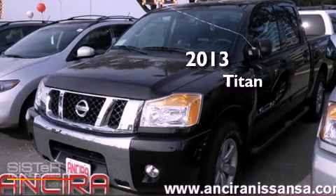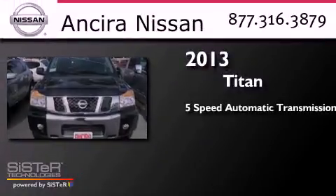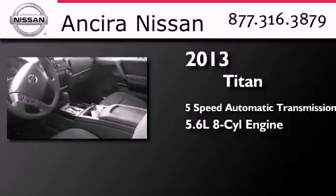This is a brand new 2013 Nissan Titan. This truck has a 5-speed automatic transmission and a 5.6-liter V8.